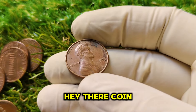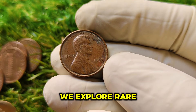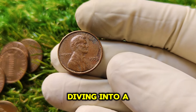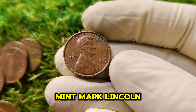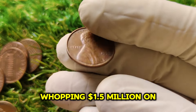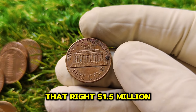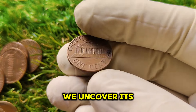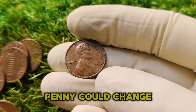Welcome back, coin collectors and treasure hunters. Today we're diving into a truly remarkable coin — the 1973 No Mint Mark Lincoln one-cent penny, a tiny piece of copper worth a whopping $1.5 million on today's market. Stick around as we uncover its fascinating history, how it became so valuable, and why this penny could change your life.